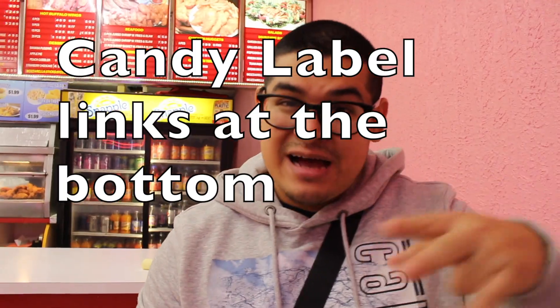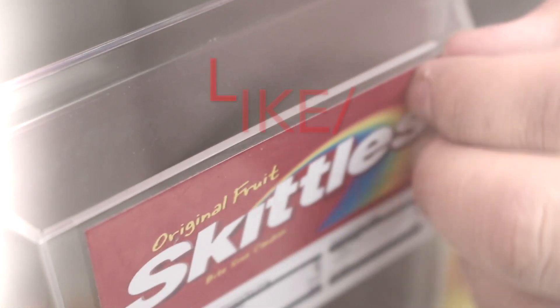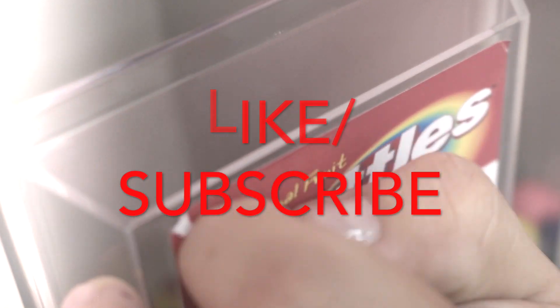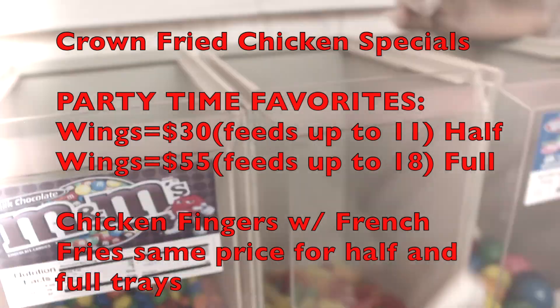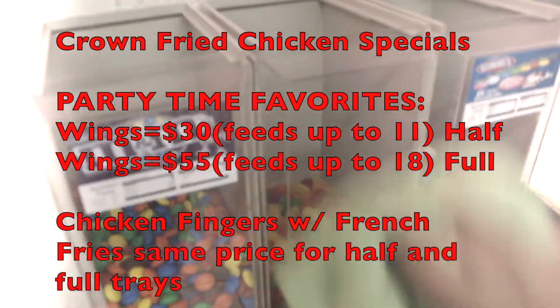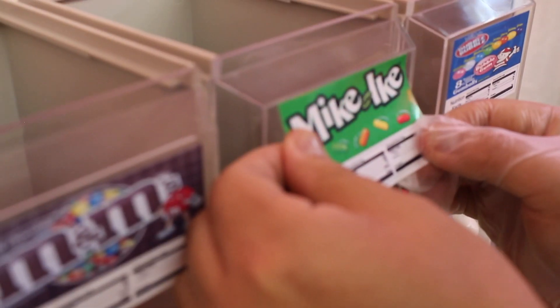Now since we switched out the Skittles for the Mike and Ikes, we gotta switch out the labels too. If you guys need any labels, check out my links at the bottom. All right guys, we just took out the Skittles label. We're gonna clean it up real quick. Make sure you guys go to Crown Fried Chicken and Pizza in Roselle, New Jersey, and check out their party time favorite specials. We officially have Mike and Ikes.